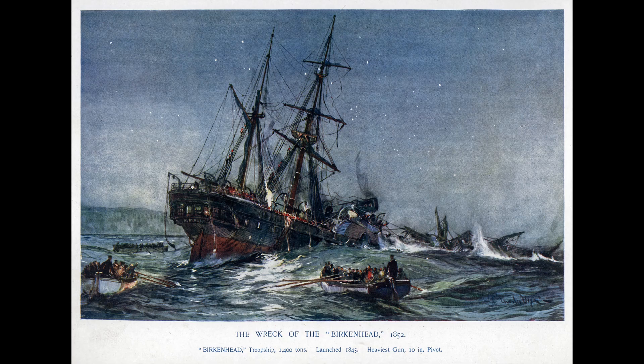Some men managed to swim ashore, as well as eight of the nine horses carried aboard the ship. The wreck lay nearly two miles from shore, however, and the seas were choppy and contained the occasional shark. A passing merchantman, Lioness, stumbled upon the shattered rigging protruding from the sea and pulled aboard men clinging to the remains, as well as the occupants of the lifeboats. Of the nearly 650 total men, women, and children aboard Birkenhead, only an estimated 193 were saved.